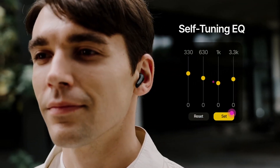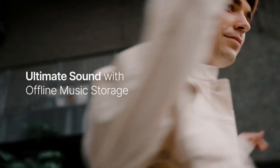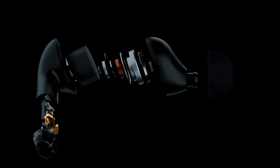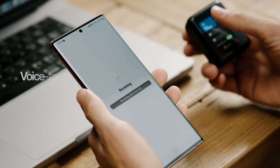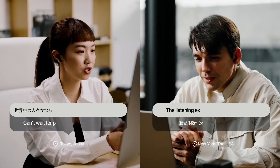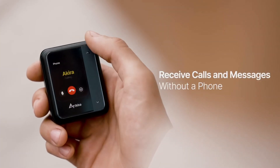Immerse yourself in exceptional sound quality with ANC and ENC transparency modes, courtesy of advanced silicon crystal ceramic material. Capture voice-to-text, translate in 40 languages, and enjoy phone-free communication.